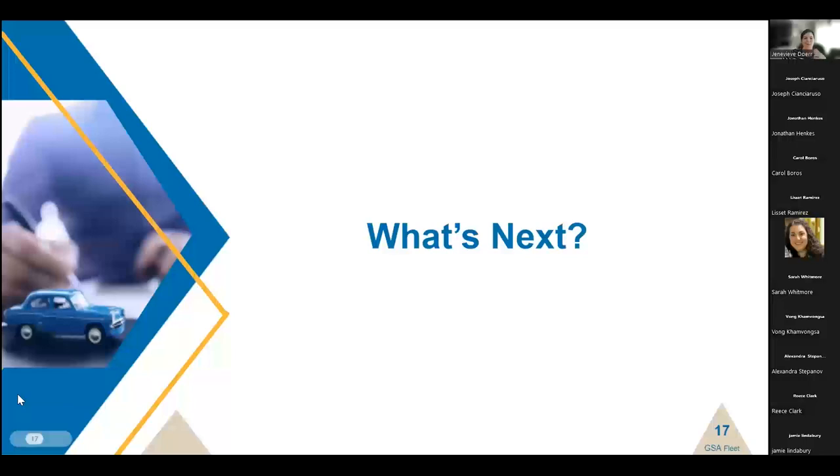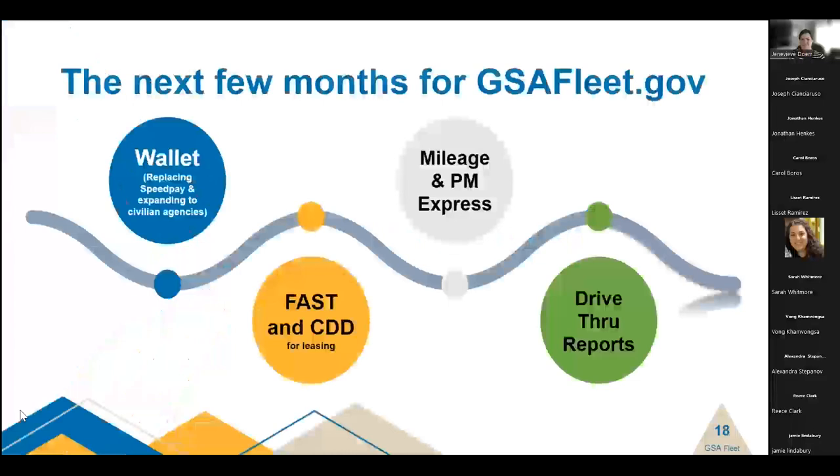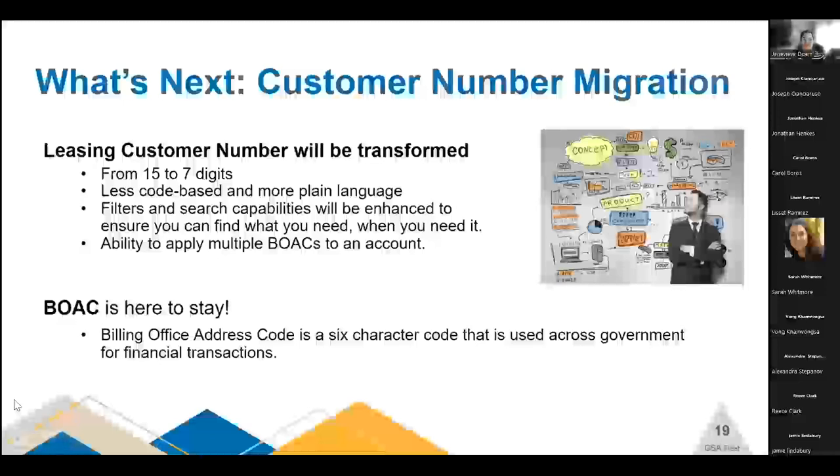We've heard about what GSA Fleet is, what functionality is available, and what roles are active. With 19 systems moving into one, there's so much more to come. Here is a quick look at the road ahead for the next couple of months for gsafleet.gov. We're moving many of the drive-through features for leasing customers over in the near future. But first, let's talk about an additional piece of the puzzle we've been working on: the customer number migration.